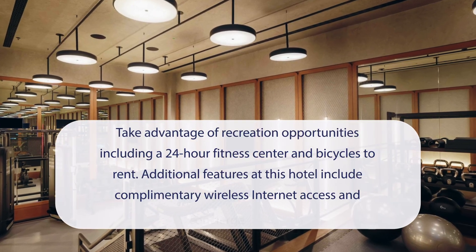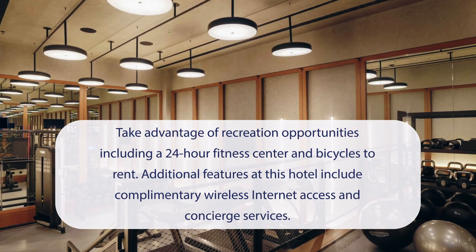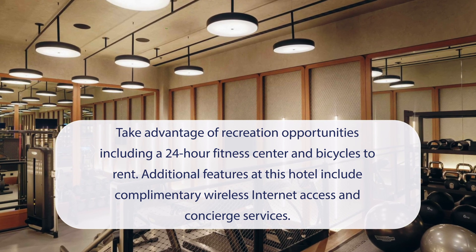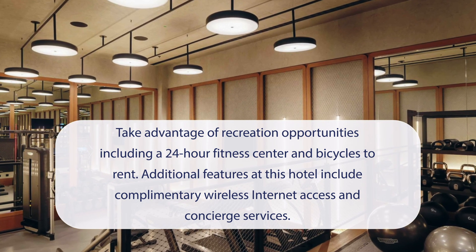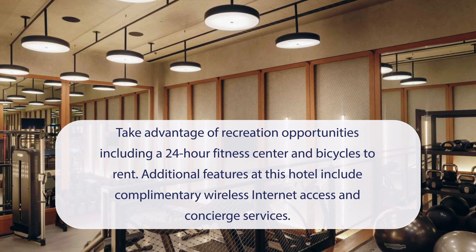At Hart Shoreditch Hotel London, Curio Collection by Hilton, you can take advantage of recreation opportunities, including a 24-hour fitness center and bicycles to rent. Additional features at this hotel include complimentary wireless internet access and concierge services.